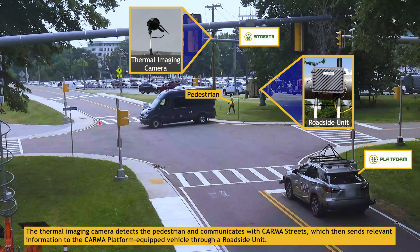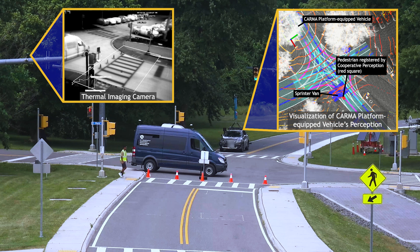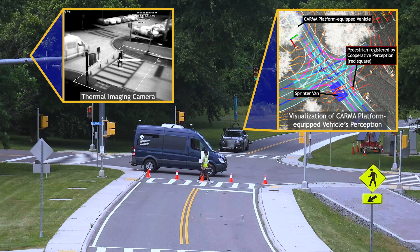The message is then sent to a Karma platform-equipped vehicle through a roadside unit. When the pedestrian walks behind the sprinter van, the Karma platform-equipped vehicle no longer has line of sight of him, but is still aware of the pedestrian through cooperative perception.